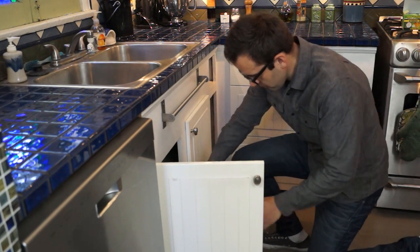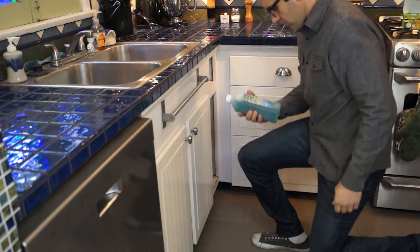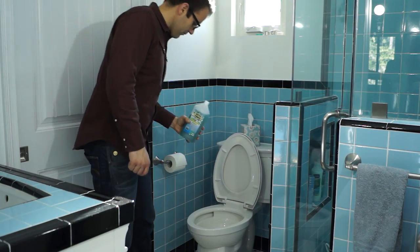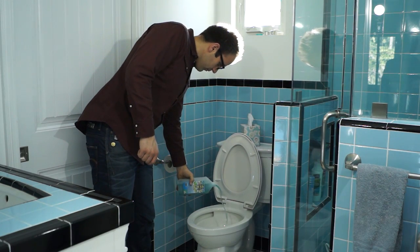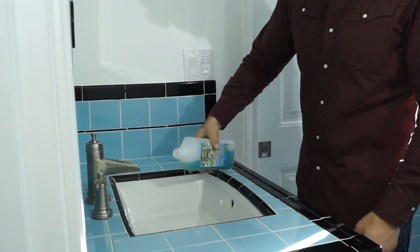Septic Power is easy to use. For shock treatment, simply pour the correct amount into the toilet farthest from the septic tank and repeat in one to two weeks. For maintenance, pour the recommended amount down every drain in the house just once a month.